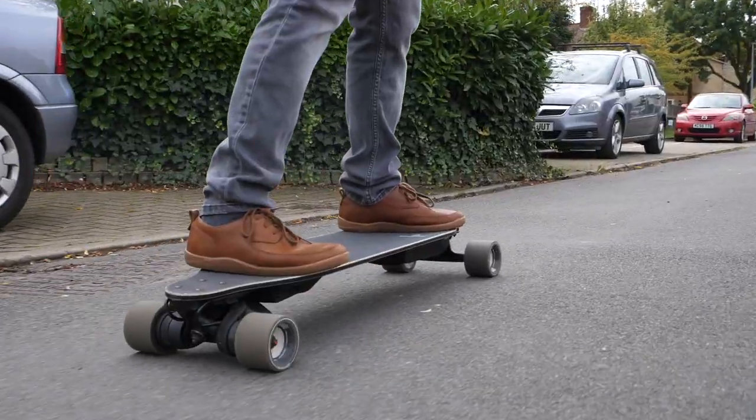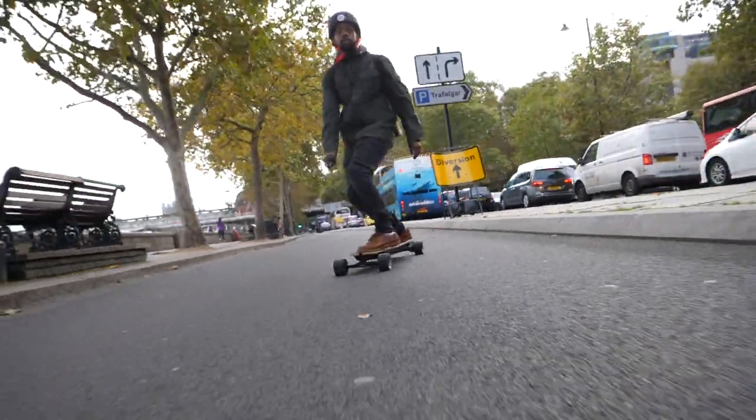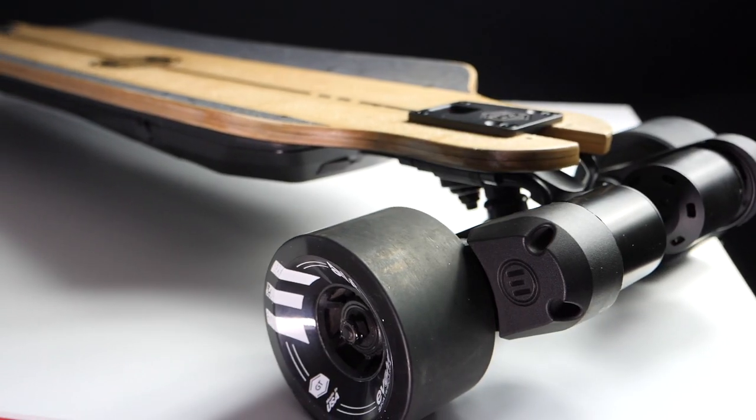The first point is speed. The Boosted board has a suggested speed of 24 miles an hour and the Evolve GTR Bamboo has a suggested speed of 26 miles an hour. Two miles an hour on essentially a plank of wood with four wheels is something you definitely notice. The speed depends on your build, the surface, the weather conditions — lots of different factors. These two being premium boards, the suggested speeds are realistic, not just specs that aren't achievable.